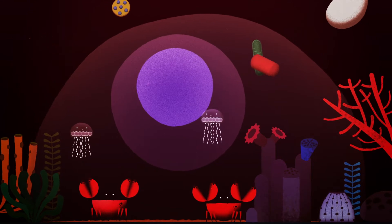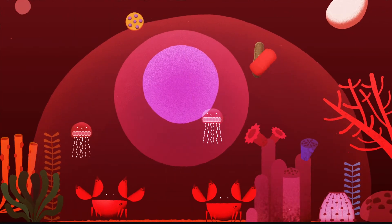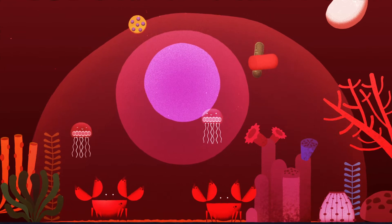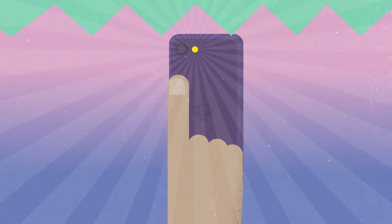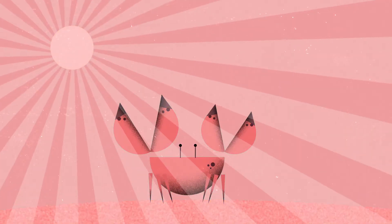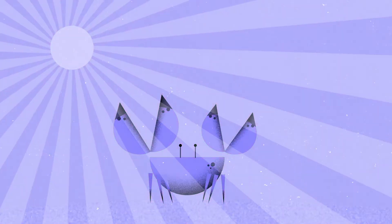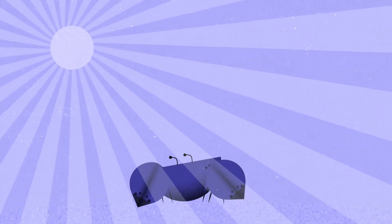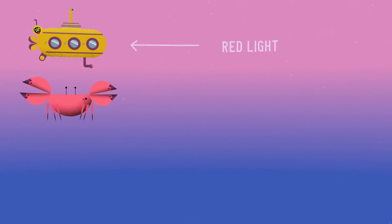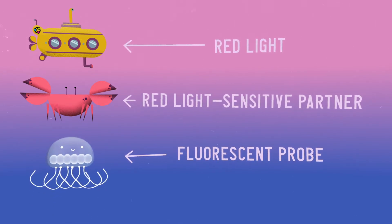In contrast to blue light, red light can pass through several millimetres of tissue. You can see this effect by placing your fingertip on a torch and notice how it glows red, as only the red part of the light shines through your finger. Moreover, red light is less damaging to cells and tissue than blue or UV light, which can for example cause sunburn. To see deeper into our body, therefore, we need red light and red light-sensitive fluorescent molecules that respond to it.